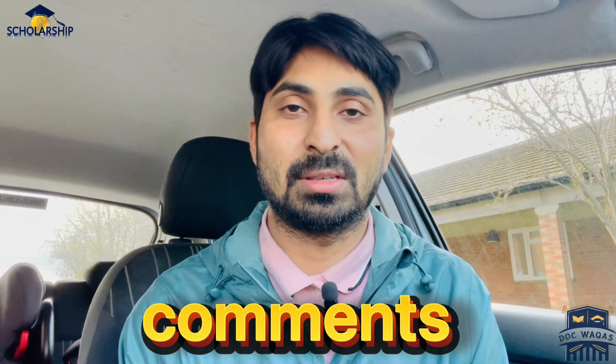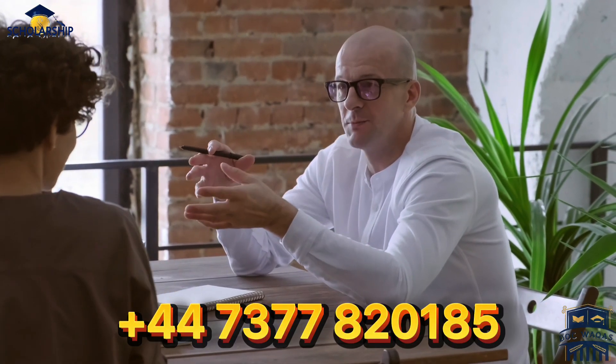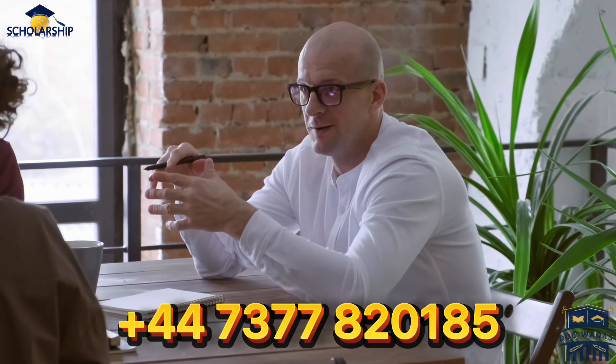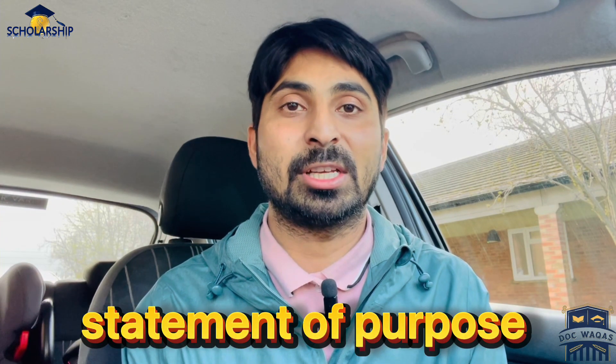If you still have confusion or any questions, simply leave a comment and I will try to answer. If you have serious trouble with this scholarship, you can book a one-to-one session. Here is my WhatsApp number — contact me through WhatsApp to book your session. In the one-to-one session we can review your application, improve your statement of purpose, or even apply on your behalf. Thank you so much for watching, see you in the next video.